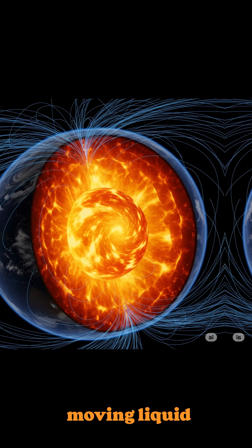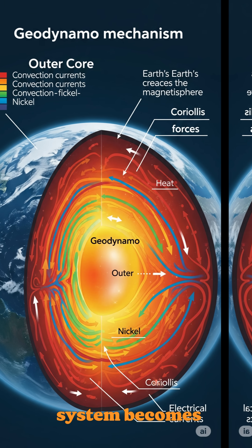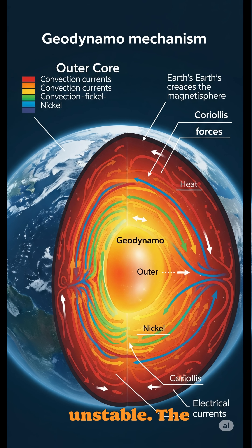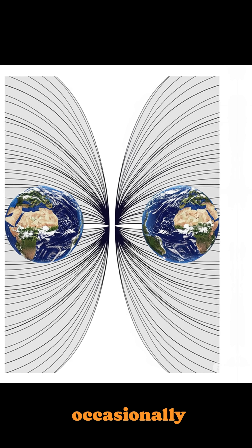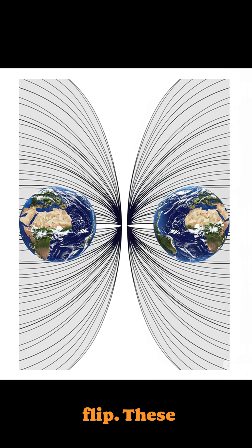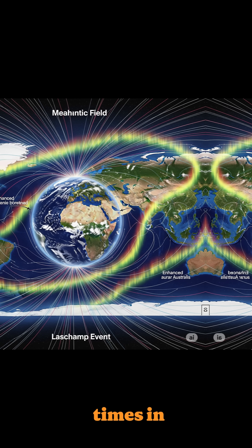This constantly moving liquid metal acts like a giant electric generator. But sometimes that system becomes unstable. The poles can drift, the field can weaken, and occasionally the poles can flip. These events are called geomagnetic reversals, and they've happened many times in Earth's history.